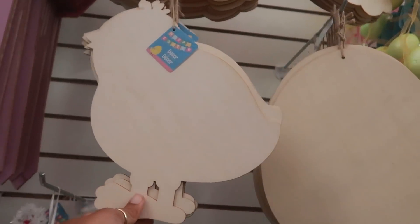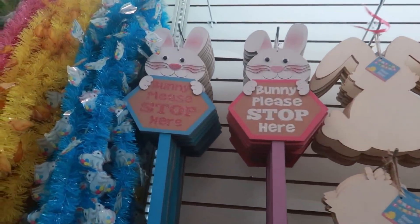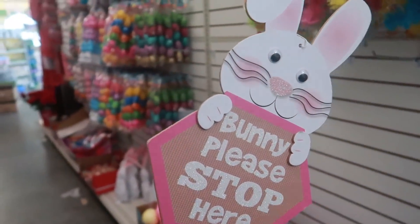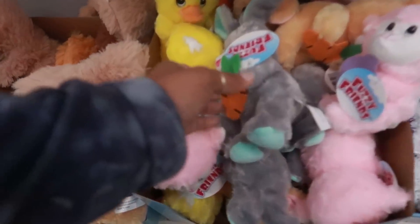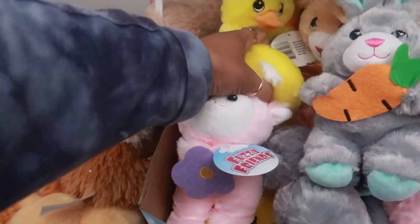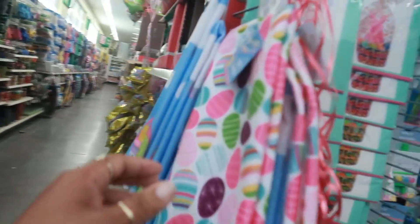Sorry there's a glare from the sun — trying to avoid that. Then you have these little wood cutouts. The bunny is up there, and look at those signs — 'Bunny please stop here' in pink or blue, those are cute. Right here there's the little lamb with the flower, and look at the chick holding the egg.